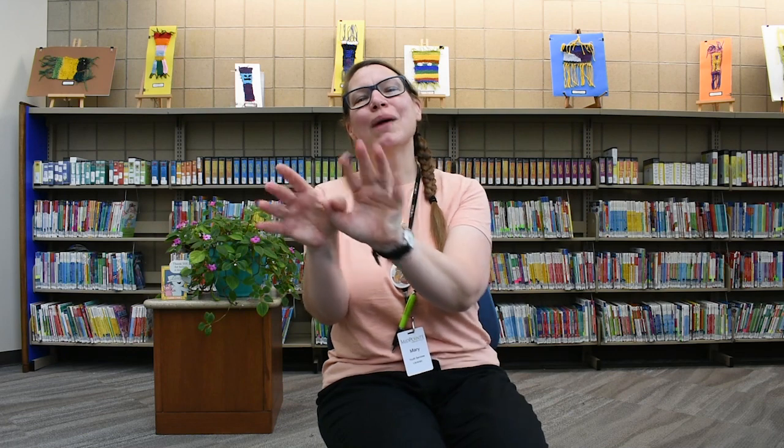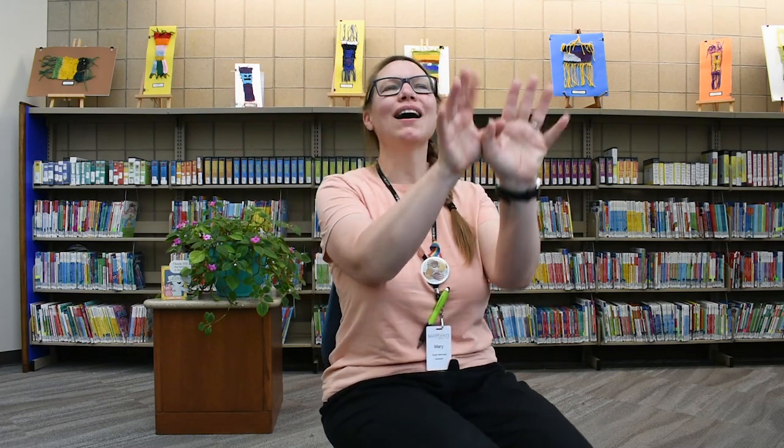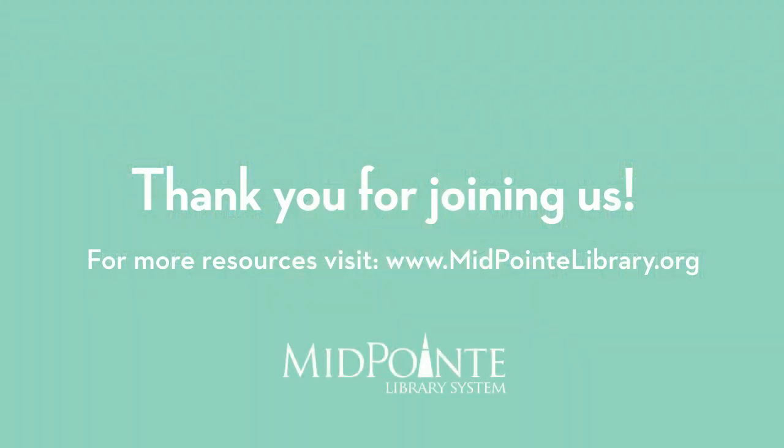Give a hug, ladybug. Blow a kiss, jellyfish. See you soon, big baboon. Out the door, dinosaur. Take care, polar bear. Wave goodbye, butterfly. Bye-bye everybody, bye-bye everybody, bye-bye!